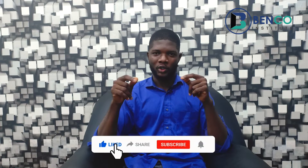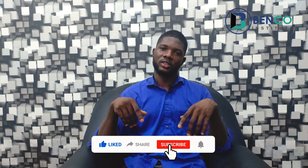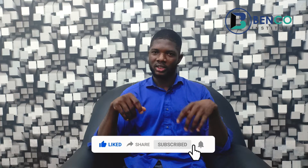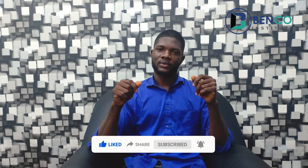If you've loved what we've said so far and you want us to keep creating content like this, please do well to subscribe and share this video with friends and family. Drop your comment below on the next topic you think we should cover on this channel.